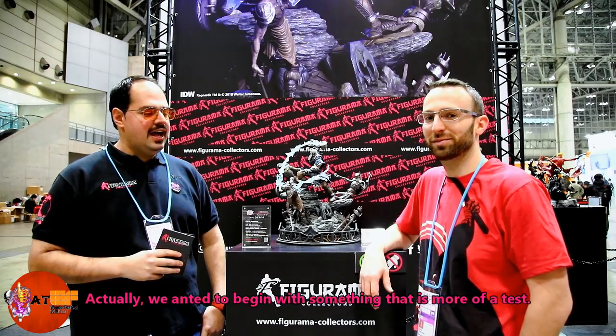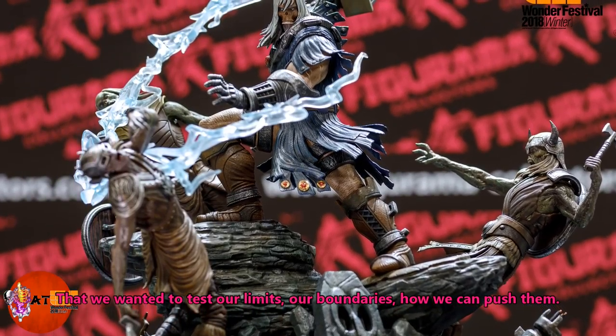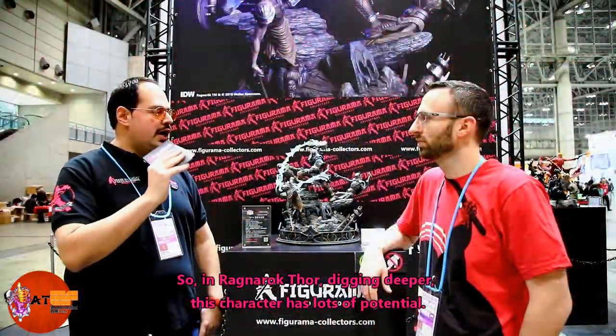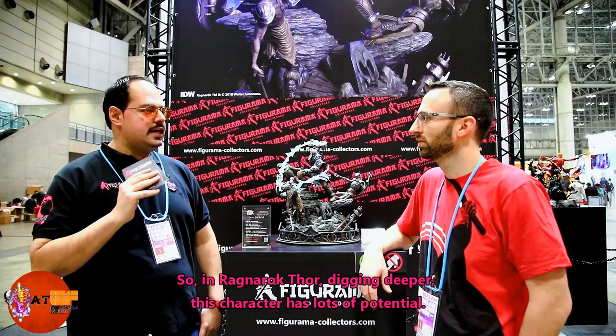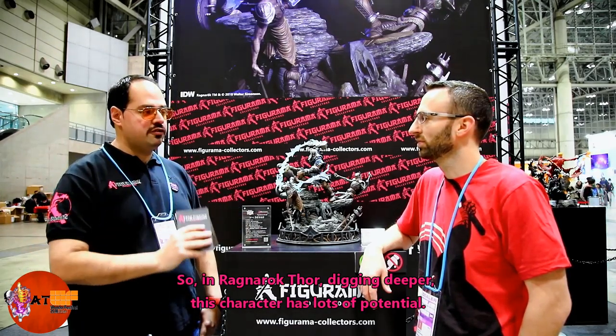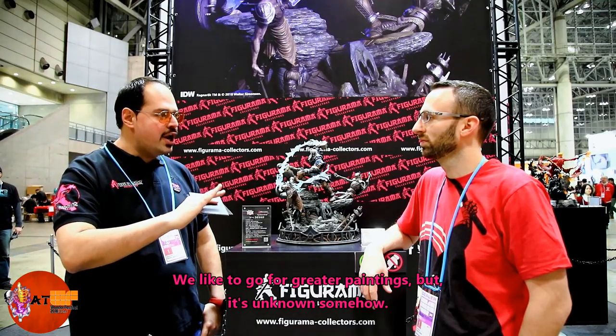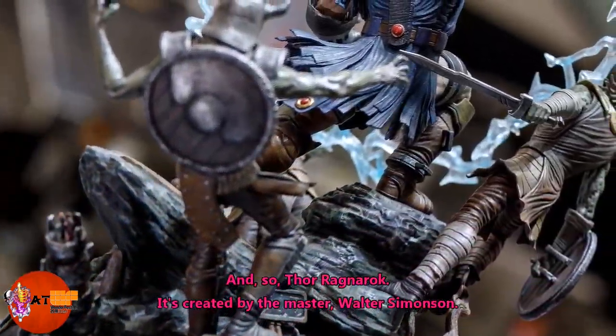It's a pleasure to have you here, thank you. We wanted to begin with something that was more of a test — to push our limits and our boundaries, to see how far we can go. With Ragnarok, we really believe this character will get lots of attention. It's non-commercial; we don't like to go for the Mona Lisa — we like to go for maybe prettier paintings that are somewhat unknown. We love to bring something up, just like ourselves: we are new, but we believe we have big capabilities.